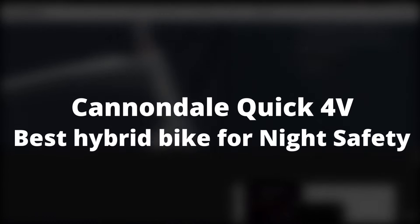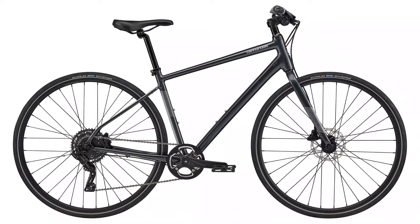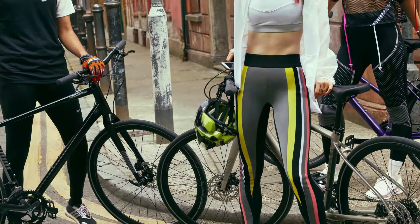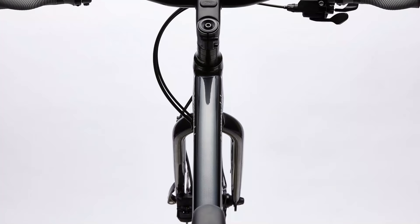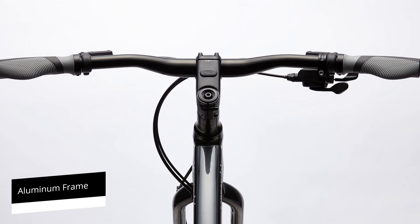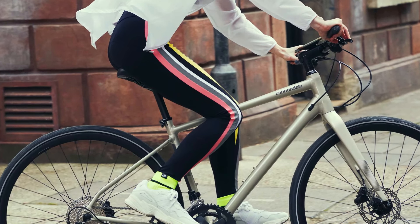Cannondale Quick 4 — Best Hybrid Bike for Night Safety. Cannondale says the Quick 4 model is built for agility and safety, but the latter is its highlight feature. If you often ride on busy roads and are concerned about your safety, this is the model for you. All decals and logos on the aluminum frame are reflective, making the entire bike light up under low light conditions. Drivers will see you even from a distance.